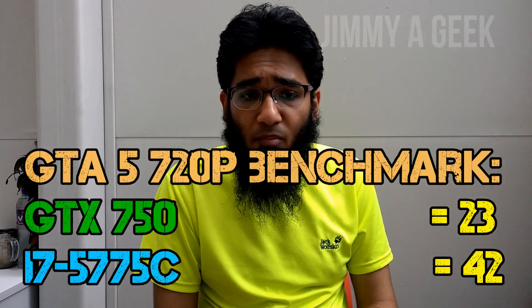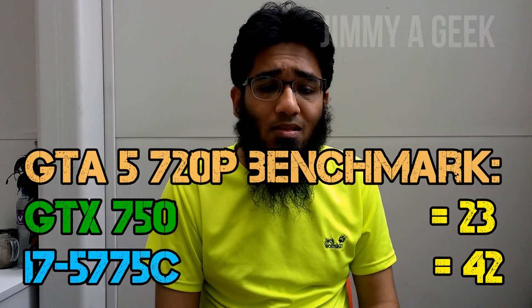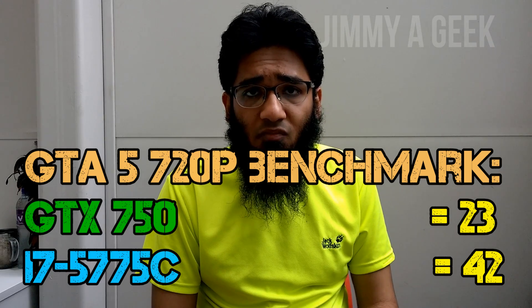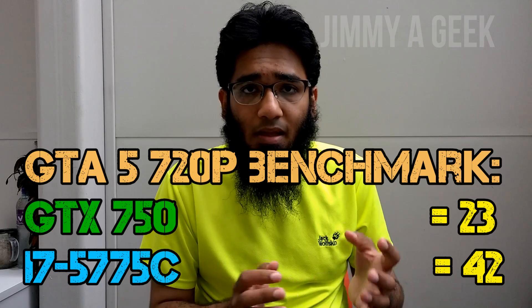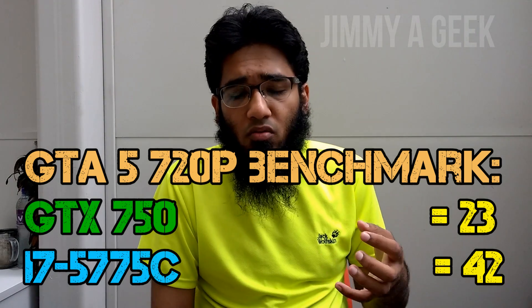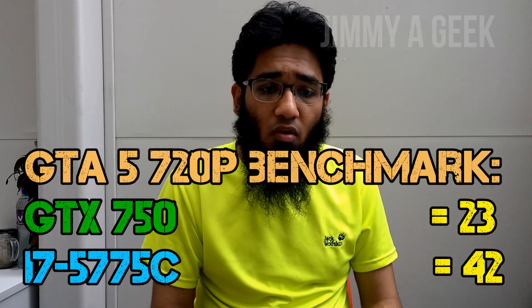The Iris Pro Graphics 6200 iGPU is really worth it. Now let me give you a few benchmarks. In GTA 5 at 720p on the lowest settings, the GTX 750 graphics card gives you 23 frames per second, while the i7-5775C gives 42 frames per second running the game on the Iris Pro 6200 iGPU.